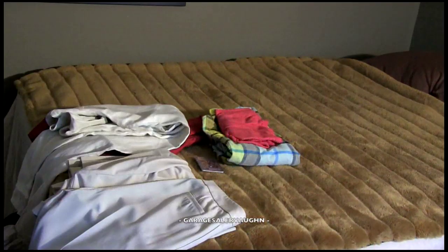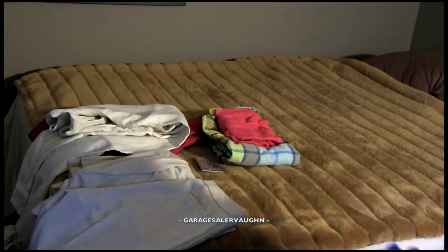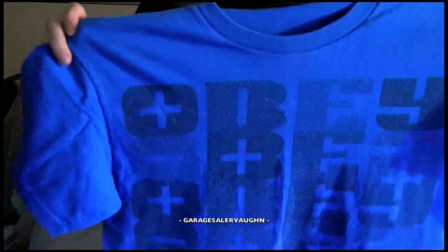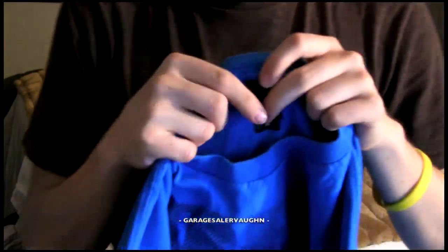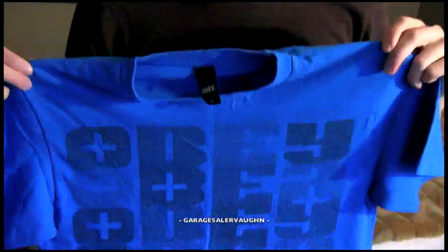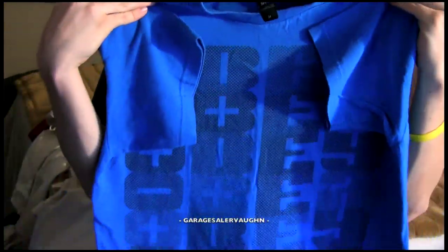Now let's move on to the random things I've been purchasing — it's all clothes by the way. First up is this Obey size medium men's shirt. Anybody that knows anything about Obey clothes knows they're the easiest thing ever to sell on eBay. I paid $2 for this shirt and my estimate is that it's definitely going to sell for an easy $15 to $20.